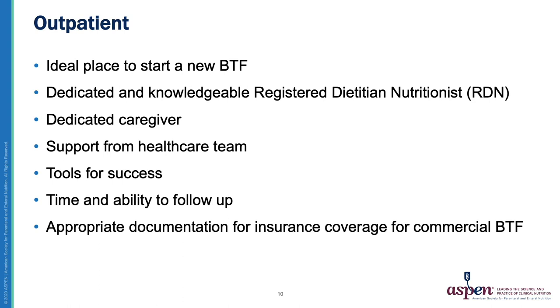Lastly, we must make sure we appropriately document the use of any commercial Blenderized Tube Feeding if we are seeking insurance coverage. This can include type of product, rationale for use, history of other formulas trialed, tolerance, and quantity to meet a patient's nutrition needs.